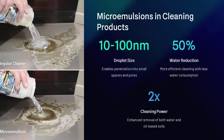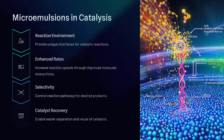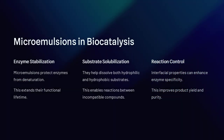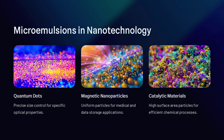Why don't microemulsions separate over time like regular emulsions? The answer is thermodynamic stability. In contrast to traditional emulsions, which are metastable and eventually break apart, microemulsions remain energetically favorable due to their optimal molecular arrangement. This self-assembling behavior makes them particularly attractive for applications where long-term stability is required.